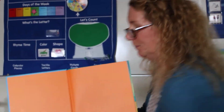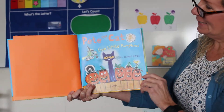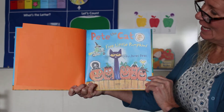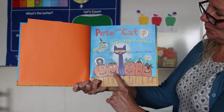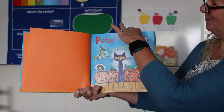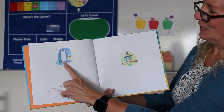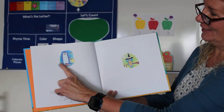I see orange. Pete the Cat, Five Little Pumpkins. Let's count and see. One, two, three, four, five. I see Pete — I can tell by his shoes and his tail.